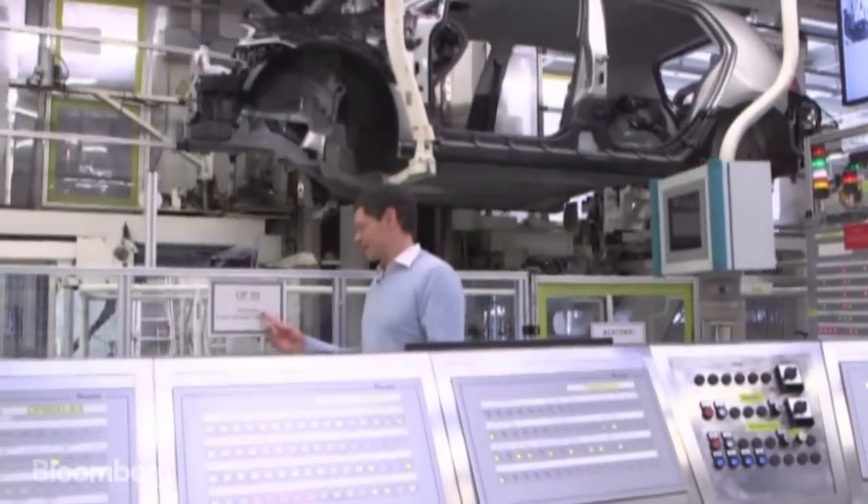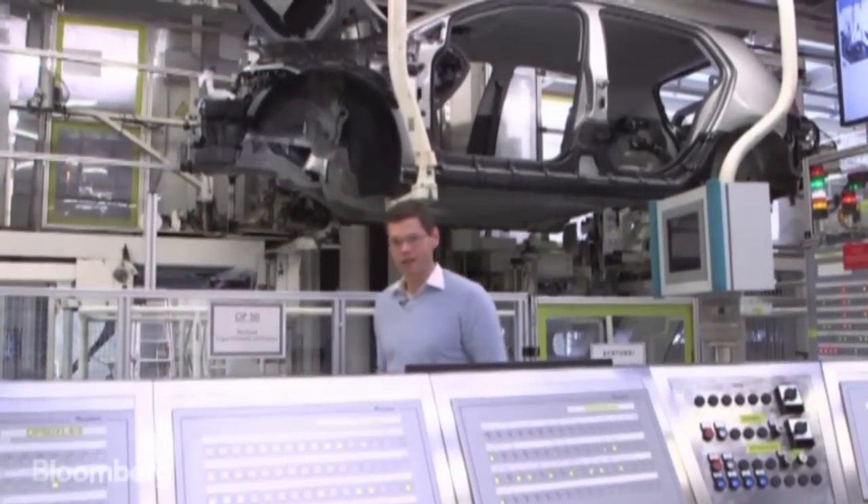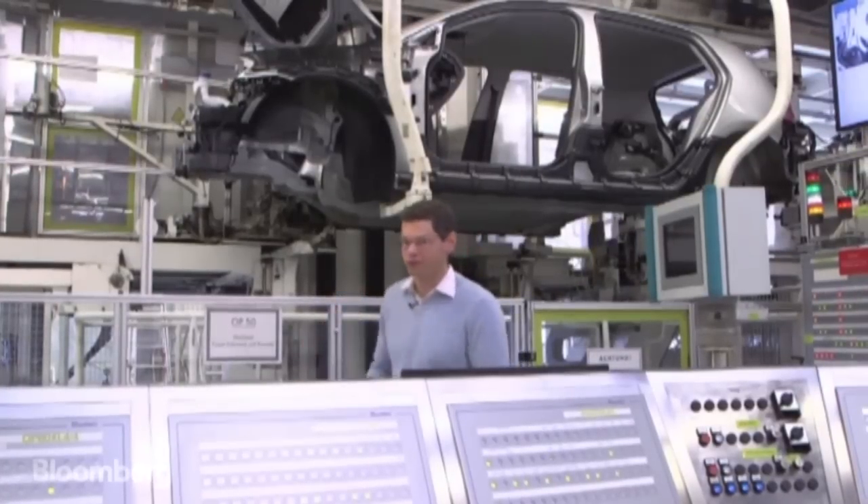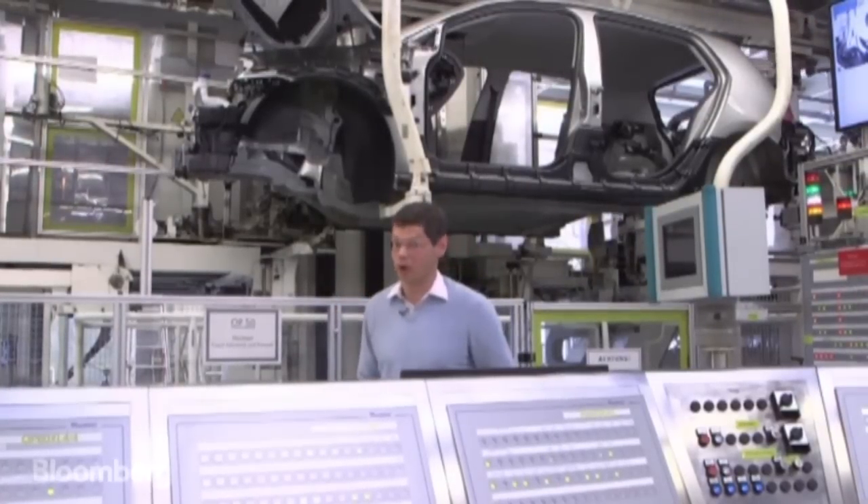We are here at the Hochzeit station, or marriage spot. This is where the union happens between the engine from below and the body of the car. But for their wedding night, I'm going to give them a little privacy.